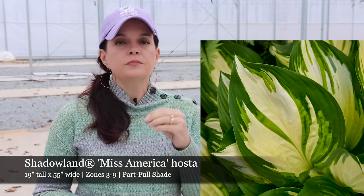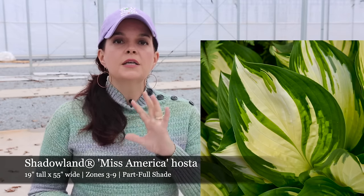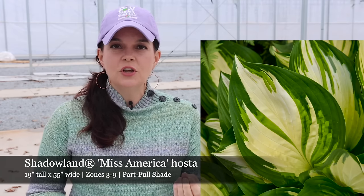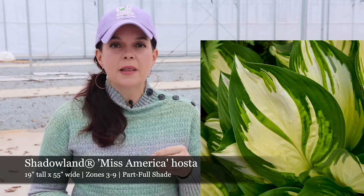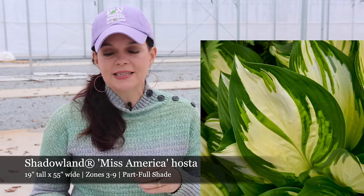If you are in a cooler climate, then maybe your hostas are going to be a little bit more sun tolerant. This is where being a student of your own garden is very important. Ms. America, like most hostas, is going to be a perennial in zones 3 to 9.